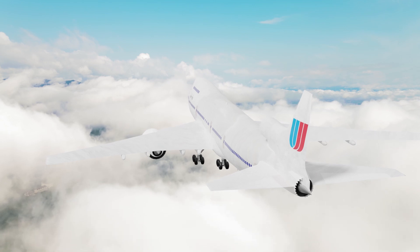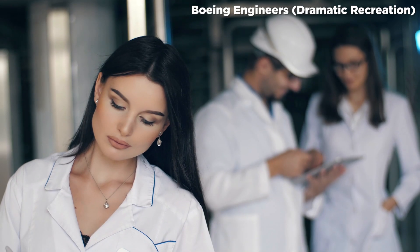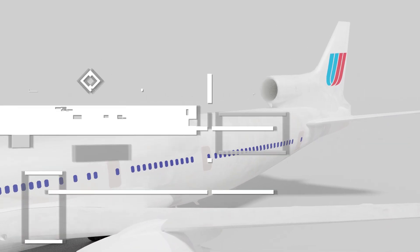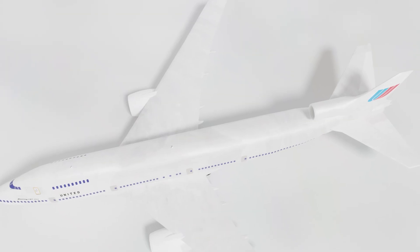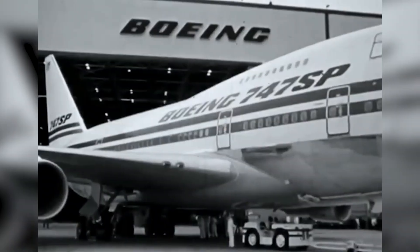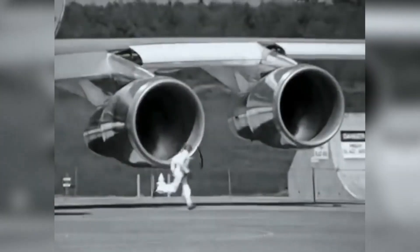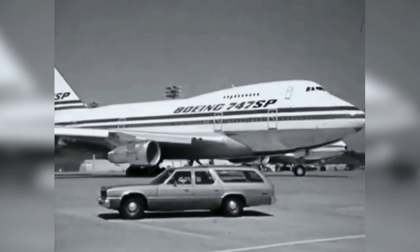However, engineering studies showed that a significant redesign of the Boeing 747 wings would be necessary, putting at risk the idea of maintaining the same 747 handling characteristics to minimize pilot retraining. Boeing decided instead to pursue a shortened four-engined 747, resulting in the Boeing 747SP. But Boeing never really gave up on the trijet dream.